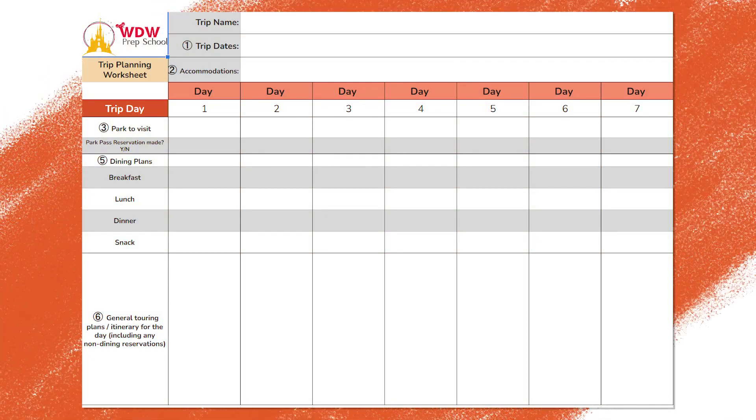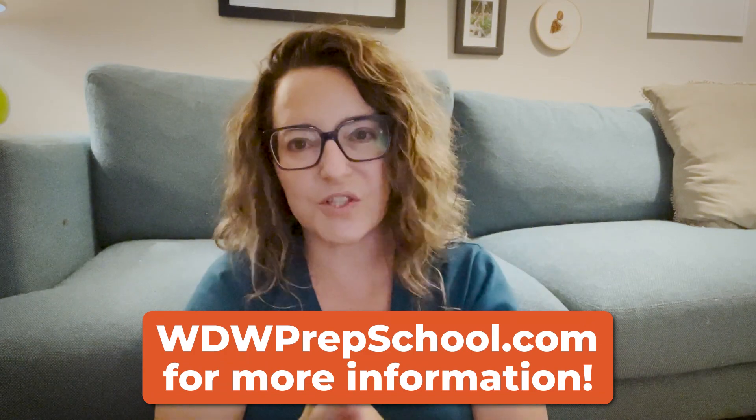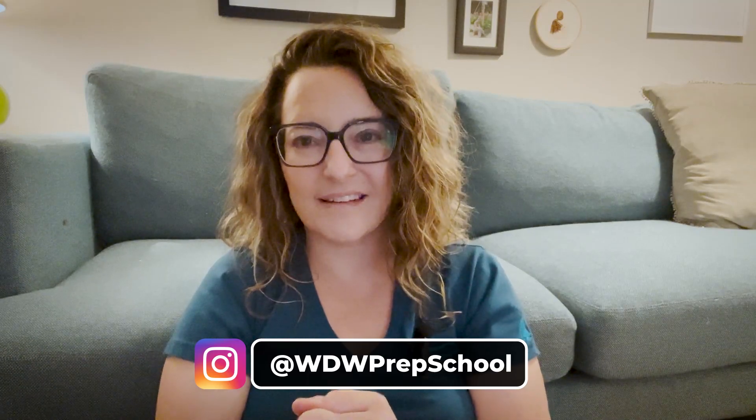That is the seven-step process. If you would like a worksheet, we have one on the website that you can fill out as you go through the steps, so when you're done you have a one-pager that summarizes what your trip is going to look like — we'll link to that in the description. Any questions you have, please leave those in the comments, and thank you for watching.